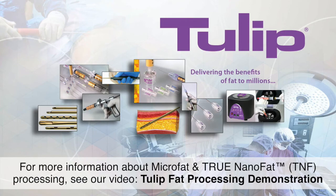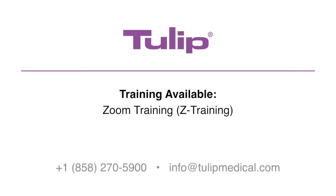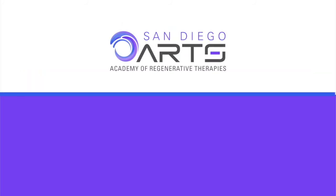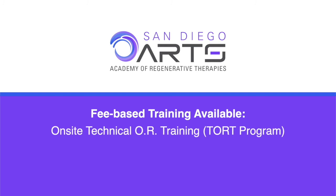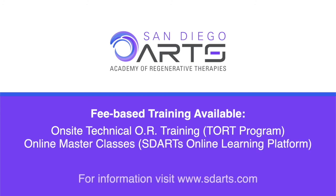For customized instrument training, complimentary one-on-one Zoom demonstrations are available from Tulip. Additionally, fee-based training resources are provided through the San Diego Academy of Regenerative Therapies, including the TORT program — training in your operating room by a qualified OR technician — and online master classes now available on demand through the SD Arts online learning platform.